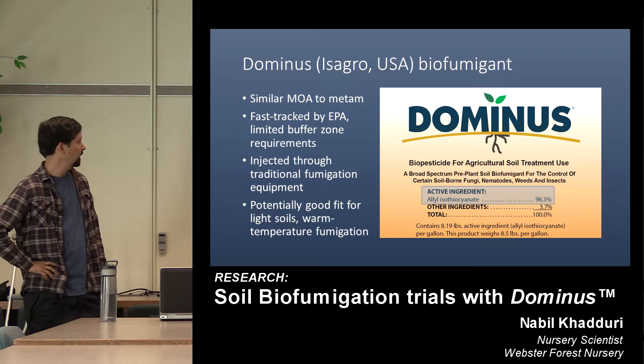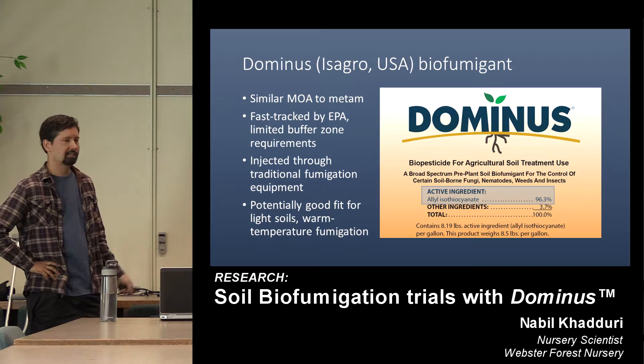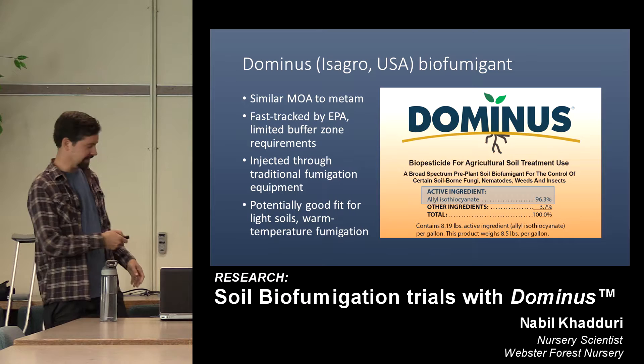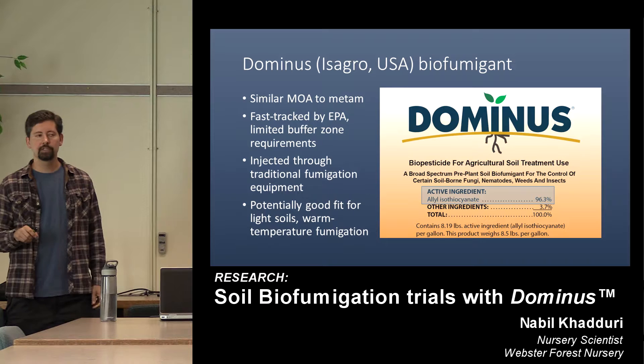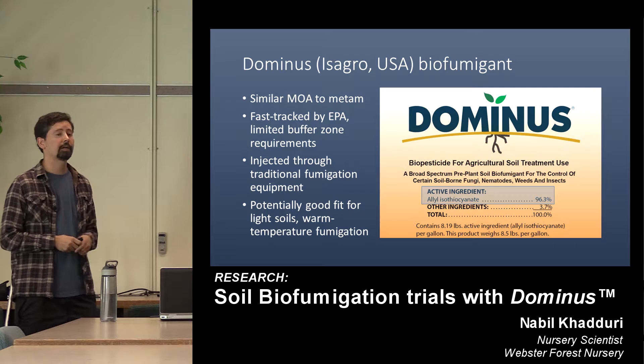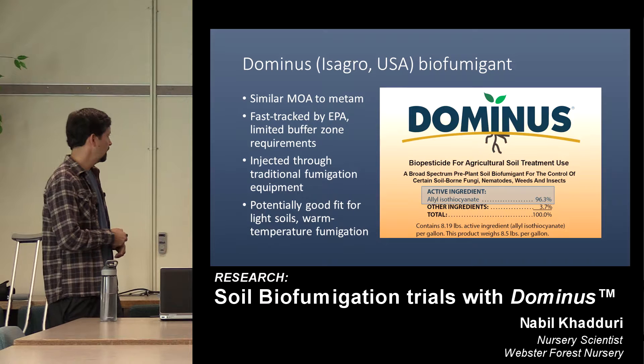But an Italian company with its U.S. subsidiary, Isagro, had been developing a product called Dominus. I'll refer to it as AITC, its active ingredient — at 96% concentration, this is strong stuff. It's synthetically made but a close enough mimic to the naturally occurring compounds in the brassica family that the EPA decided to fast-track it through its biopesticide program. Very similar to — actually stronger than — metam sodium, but fast-tracked through the biopesticide program. This has benefits including maximum buffer zones at just 25 feet, even near what the EPA calls difficult-to-evacuate sites like daycares, where buffer zones for other fumigants can be an eighth to a quarter mile and essentially cover the whole nursery.